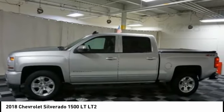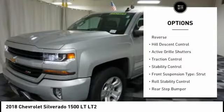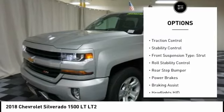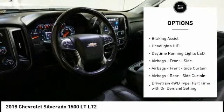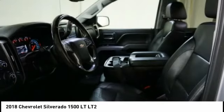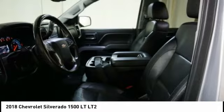Here are some of this vehicle's great options: power windows with safety reverse, hill descent control, active grille shutters, traction control, stability control, front suspension type strut, roll stability control, rear step bumper, power brakes, and braking assist.